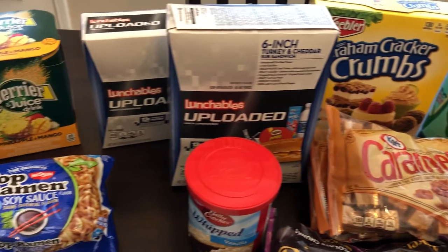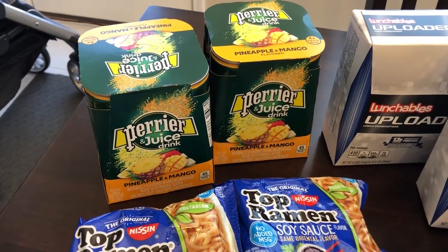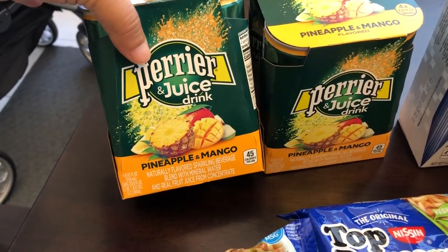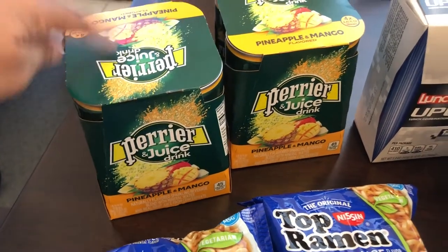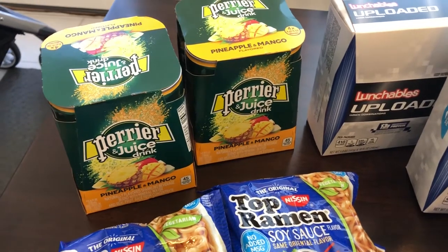So I will start off over here. I got two boxes of the Perrier juice drink — this is pineapple mango — and you get four cans for 99 cents. I did want to mention not everything at the 99 cent store is 99 cents, but everything that I picked up today was.